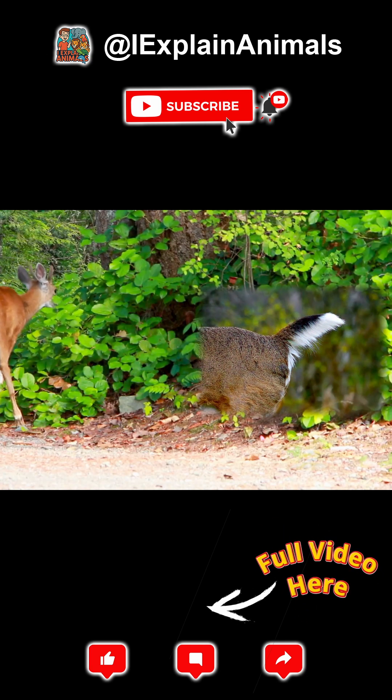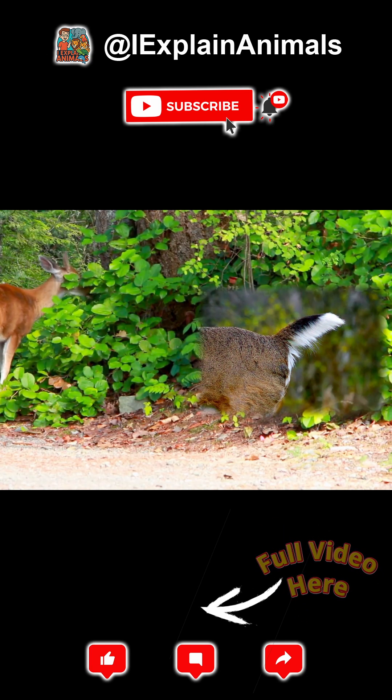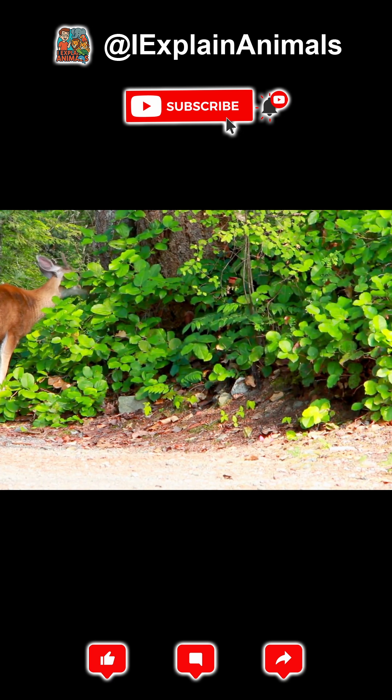Tail. Ever seen a deer's white tail flash as it runs? That's called flagging — a visual alarm to warn others of danger.